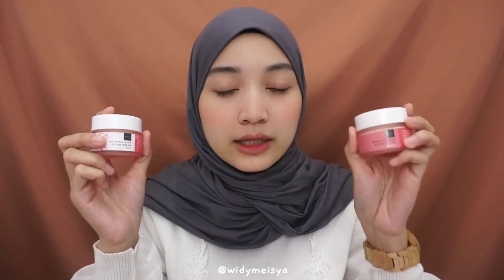Untuk tea tree water tuh bener-bener holy grail untuk mengatasi jerawat. Dan untuk salicylic acid juga untuk mengatasi jerawat, liquorice bisa meningkatkan kecerahan muka kita juga, jadi bisa ngebantu mencerahkan kulit wajah kita. Selanjutnya kita ke pembahasan yang creamnya, produk terbaru mereka.